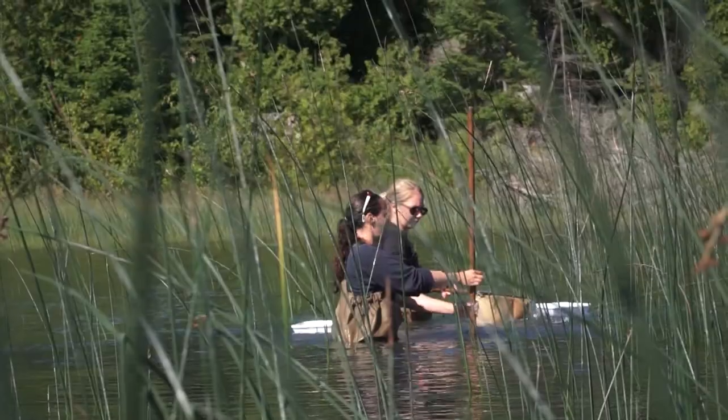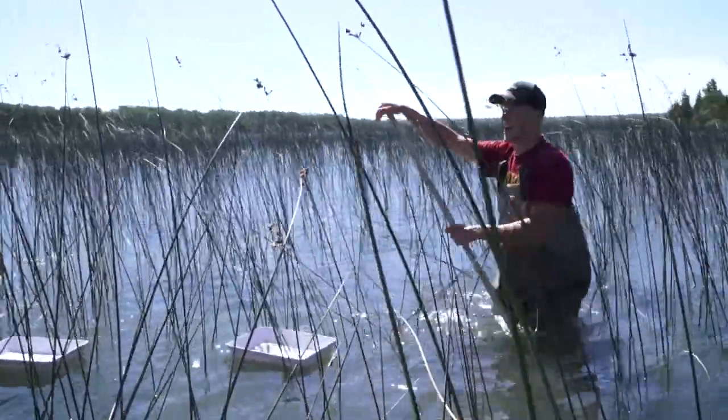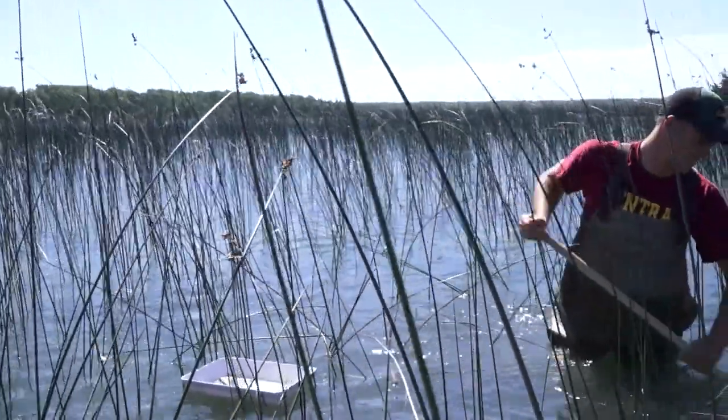We're sampling coastal wetlands across the entire basin — 10,000 miles of shoreline. We're looking at over 1,039 Great Lakes coastal wetlands over a five-year period.